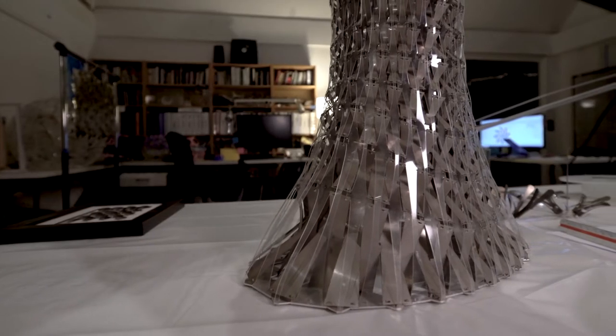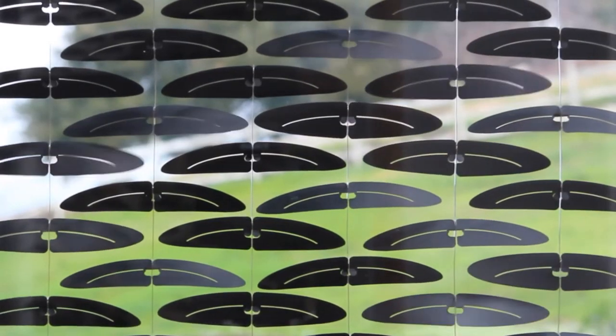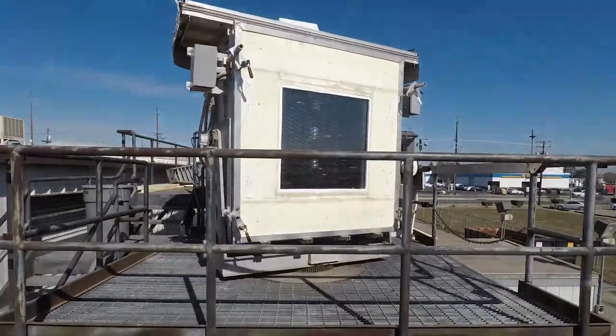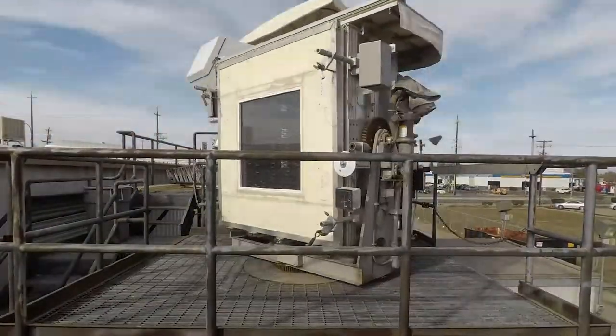I started using thermal bimetals in my work probably about 15 years ago. After doing several different projects and really understanding the material, I was able to figure out how we can use a much more clear glass and therefore increase the amount of natural daylighting coming into the building.